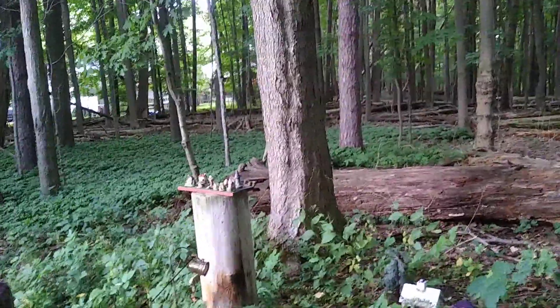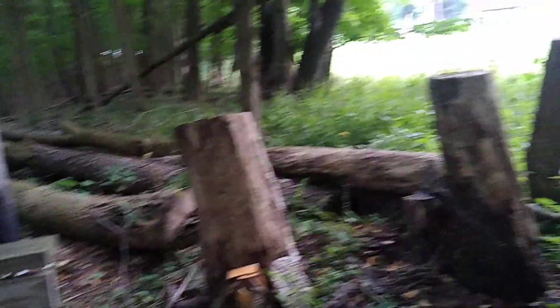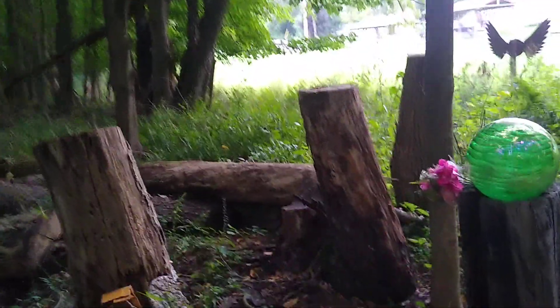I told Brian where I was going to be, but I didn't get a message from him. He is wandering the Leland Woods, probably down by the stump.